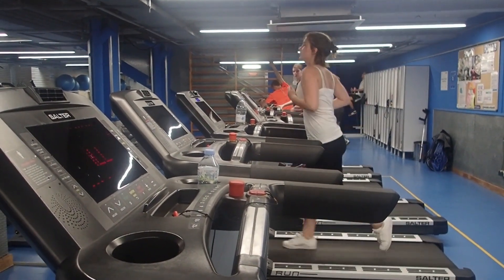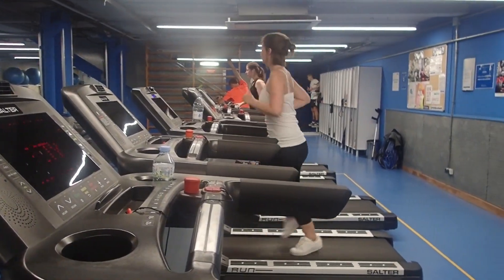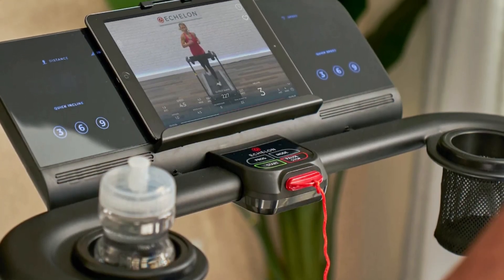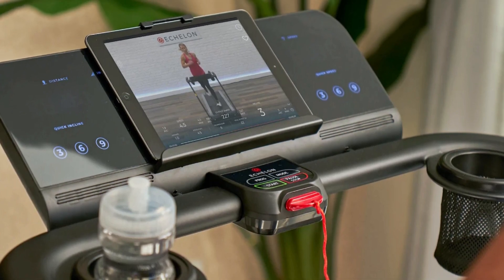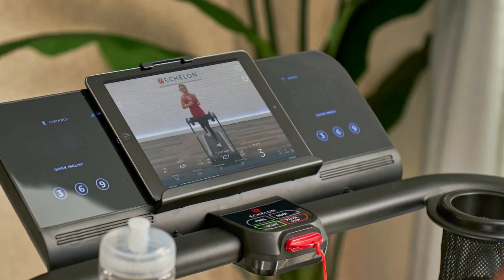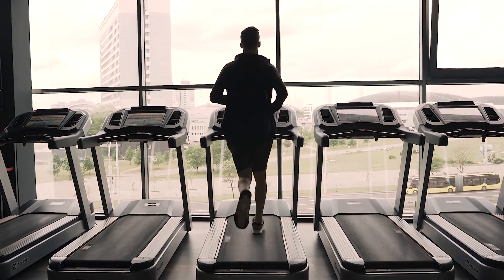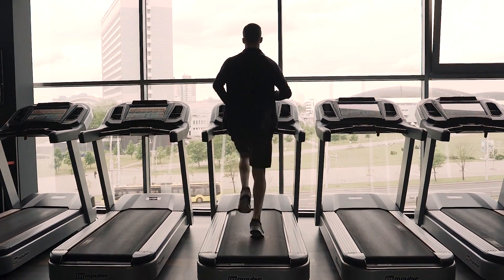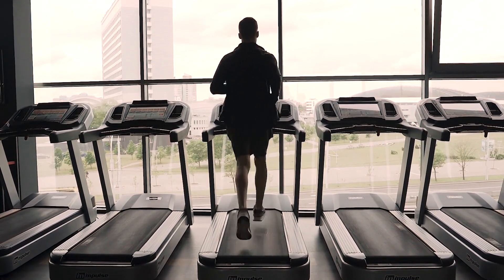It's no wonder why so many people are turning towards the Echelon Stride as their go-to treadmill choice. It offers unbeatable convenience combined with high safety standards. And if you're still not convinced, customers are covered for the first 30 days with a satisfaction guaranteed policy and five-star customer service if they're not satisfied with their purchase or quality experience.